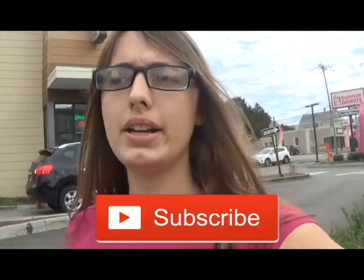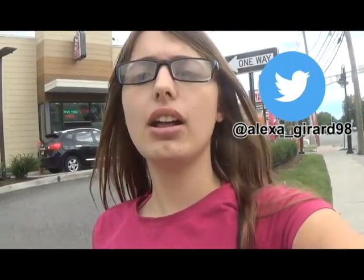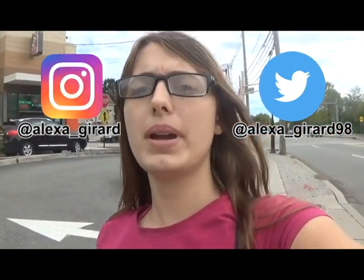Now you can enjoy the food you ordered. I hope this video helped you for the future when you order food. If you like this video, please hit that subscribe button and turn on post notifications — I post a new video every Friday. You may also follow me on Twitter at Alexa_Gerard98 and on Instagram at Alexa_Gerard. If you have any questions or requests for upcoming videos, please comment them down below. I'm going to enjoy my food now. Thank you for watching. Bye guys!